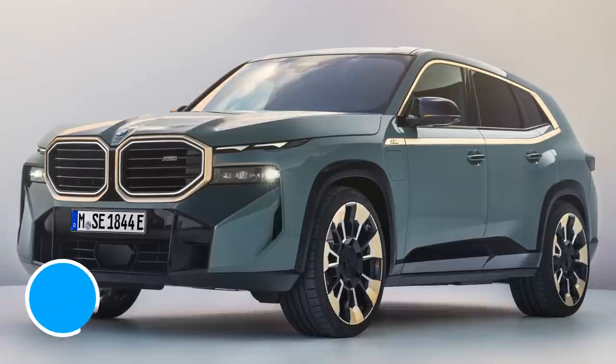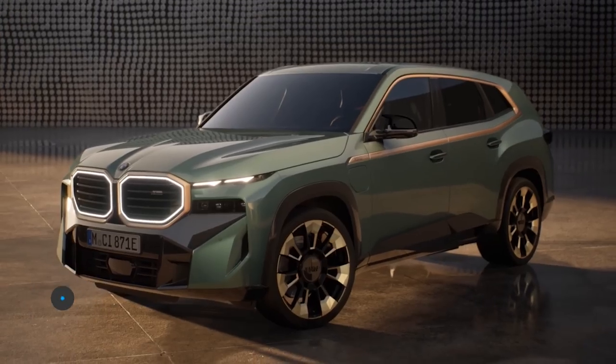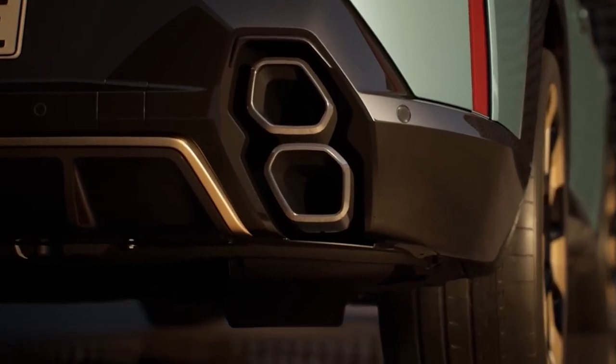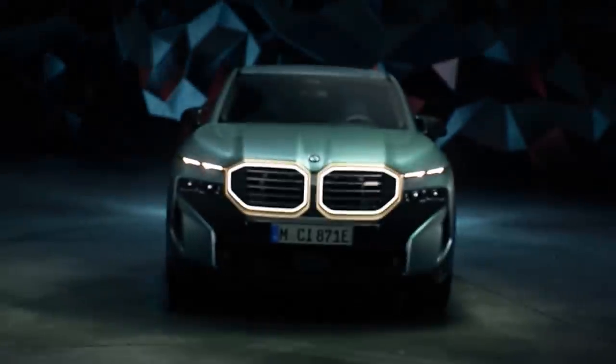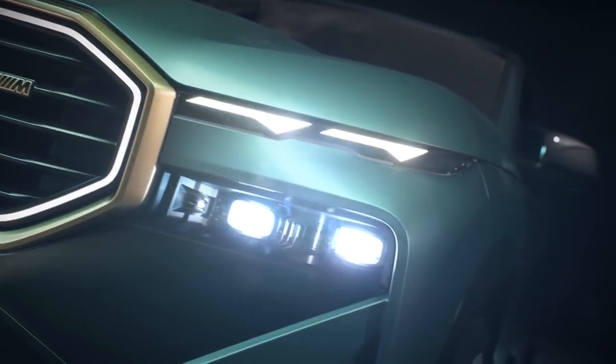The new BMW XM looks very similar to the XM concept that was revealed last year. Say what you like about BMW design, at least they stick to their guns when they turn concept cars into road cars. It even has the same lit-up kidney grills as the concept, with near-identical split headlights with hidden main beams.